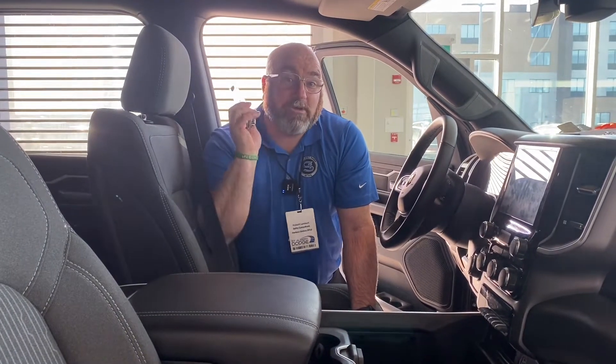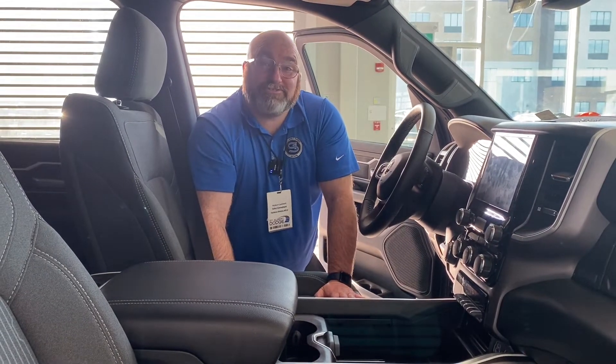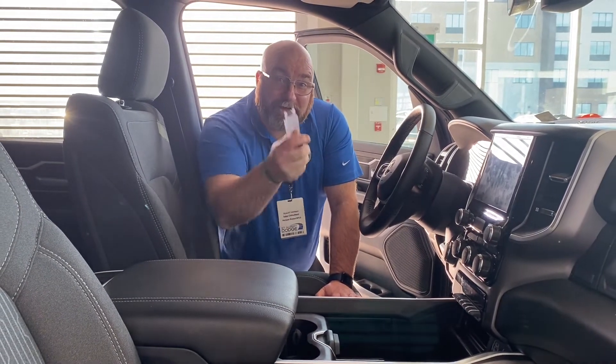If you like what you see folks, feel free to give me a shout — this truck will not last long. 2,554 kilometers, it's a new used truck, what can you say? It's Hebert St. Albert Dodge. Any questions? 780-220-3822. I'll see you soon.